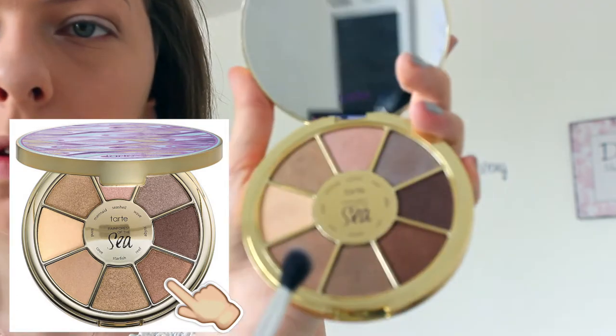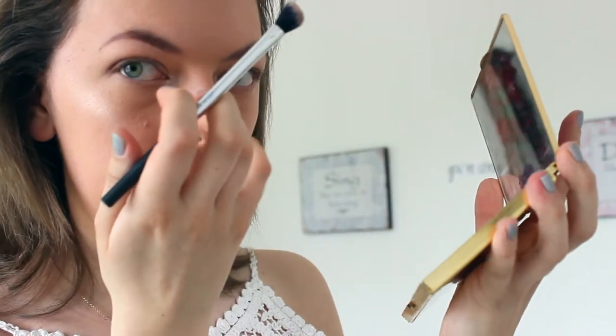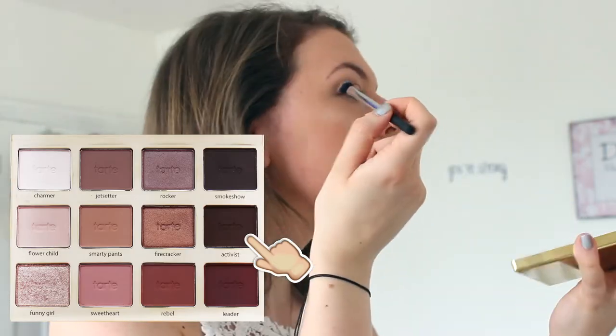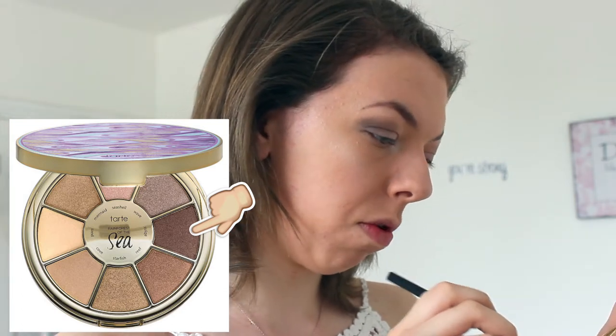Then Reef, which is this color. And then we're going to be using Activist, which is a dark brown — the darkest brown in the palette — and Abyss, which is the darkest color. I played with Reef or Abyss, I can't remember, but we're using Abyss now.